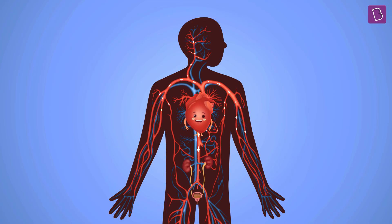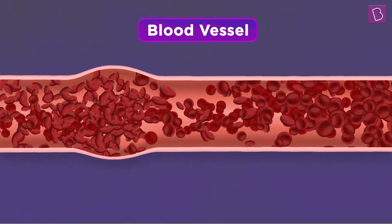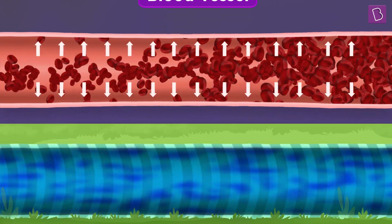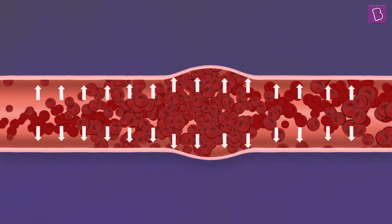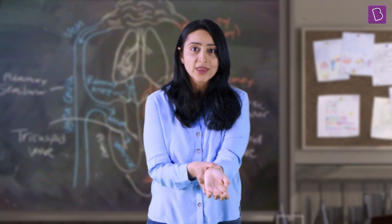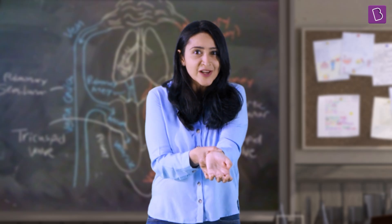The heart pumps blood that goes through the entire body via blood vessels — it contracts and relaxes to do so. While the blood flows through these vessels, it exerts some pressure on the walls of the vessels, similar to how water exerts pressure on the walls of a pipe while flowing through it. The measurement of this pressure is called blood pressure.